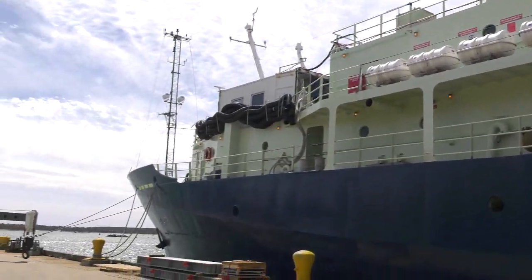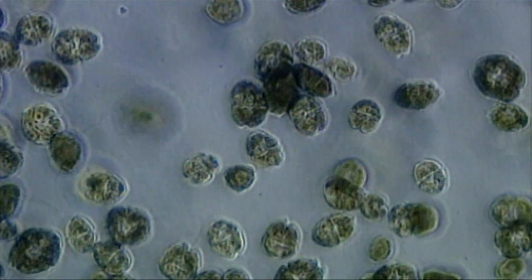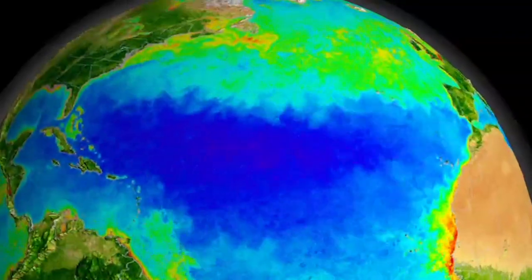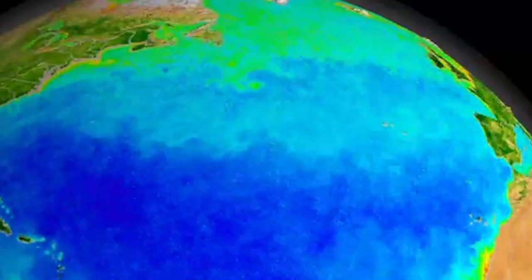It's big hardware for sure, but the stars of the show, besides a crackerjack team of scientists, are these guys — phytoplankton. In the North Atlantic, there are trillions, and springtime is when they bloom.